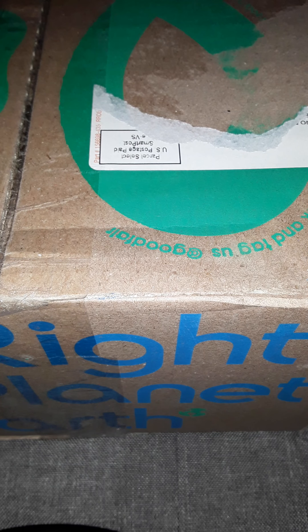Today I'm opening a package from Goodfair — www.goodfair.com. It's an online thrift store. They rescue clothing from the waste stream and claim to help the pollution problem on planet Earth by offering clothing that is pre-loved.